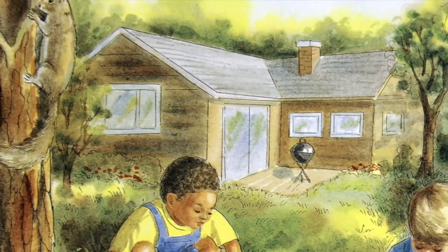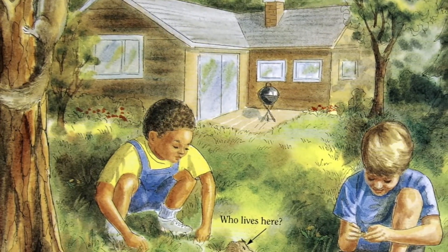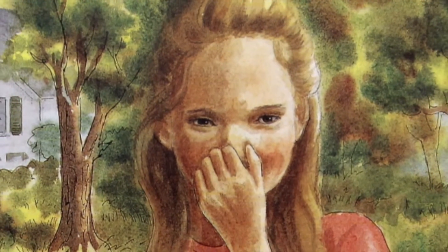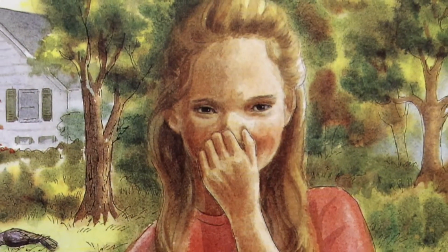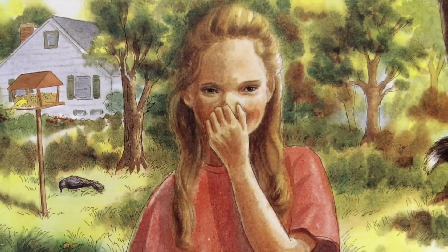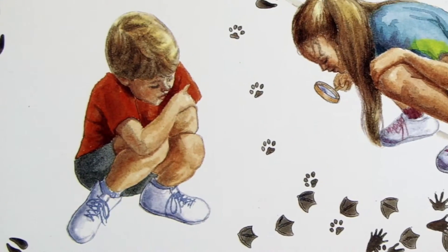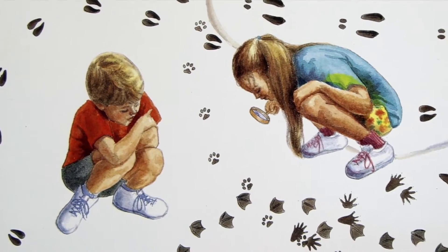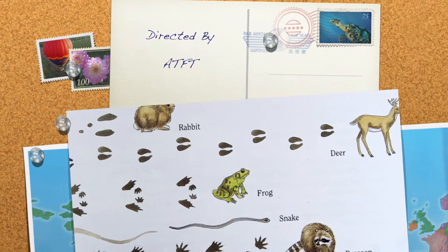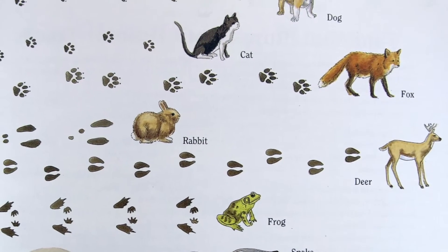Tracks are good clues for a nature detective, but there are other clues too. Who lives here? Who ate here? A nature detective learns to look and listen and smell. She can find clues in the backyard, in the woods, or in a city park. Do you know who made these tracks? Dog, cat, fox, rabbit, deer, frog, snake, raccoon, seagull.